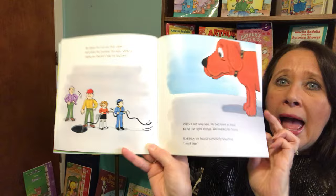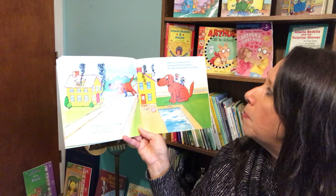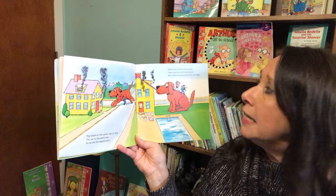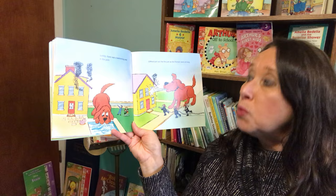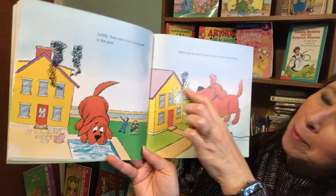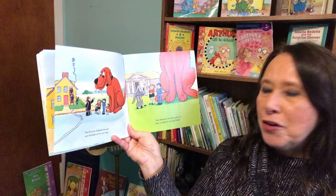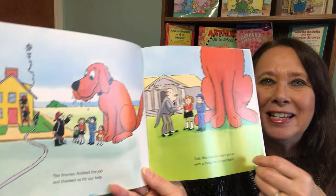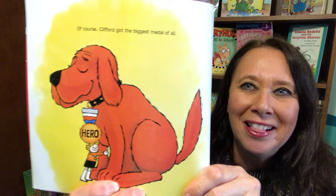Suddenly we heard somebody shouting, "Help! Fire!" The house on the corner was on fire. Tim ran to the alarm box to call the fire department. Clifford ran to the burning house. There were two little kids upstairs. With Clifford's help, we got them to safety. Luckily, there was a swimming pool in the yard. Clifford put out the fire just as the firemen were arriving. He slurped up the water and blew it on the fire. The firemen finished the job and thanked us for our help. That afternoon, the mayor gave us each a medal for our good deeds. Of course, Clifford got the biggest medal of all.